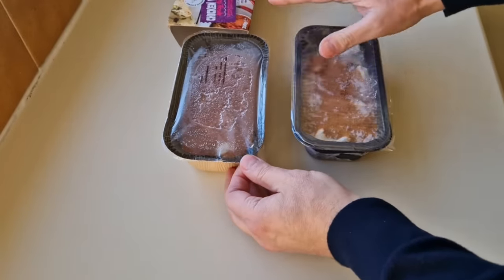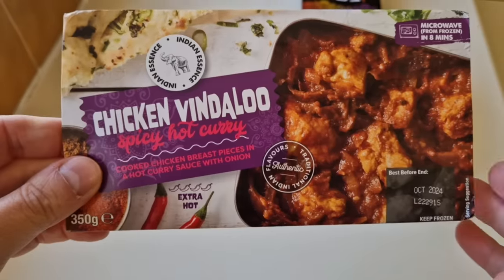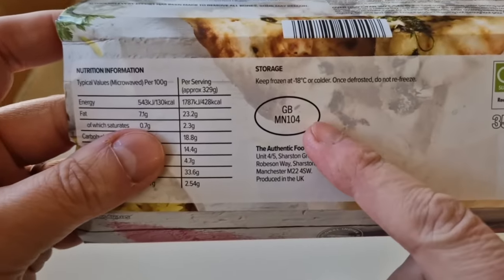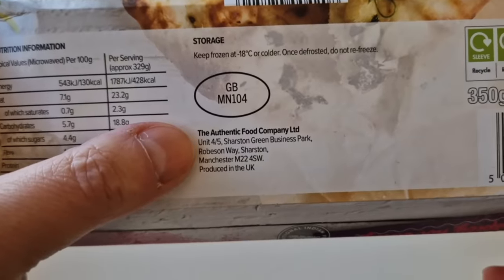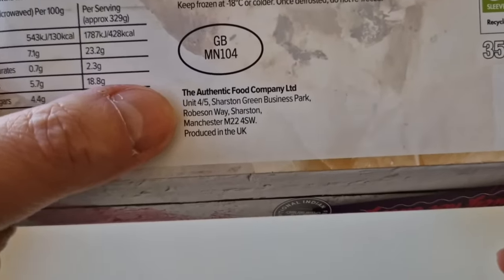You have to pierce the lid several times and then microwave them. I'm looking for the origin of the meat here. I did see a GB sticker on there as I pointed out before, and there's a code there as well - MN104. It says here: Authentic Food Company, Manchester, produced in the UK.